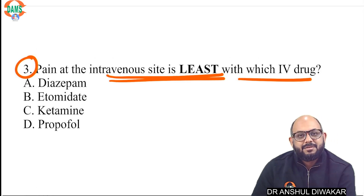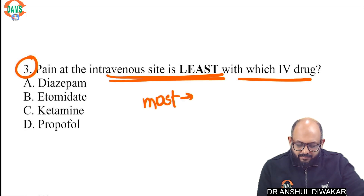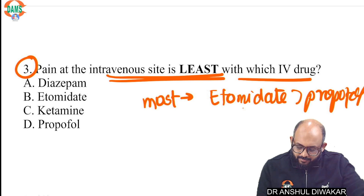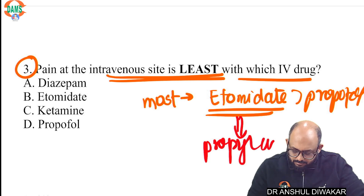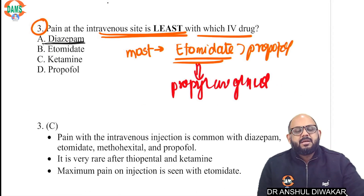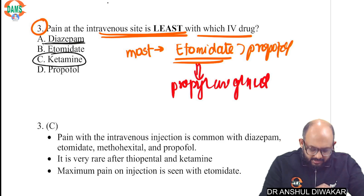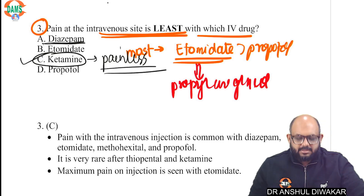Question number three: pain at intravenous site is least with which drug? Note the word 'least.' Most of the time we are asked about the most painful drug, and we know the most pain is with etomidate, followed by propofol. Etomidate has a lot of pain because of propylene glycol, which is also found in diazepam — that is why diazepam and lorazepam are also highly painful. But what is not painful is ketamine — it is painless at the IV site.